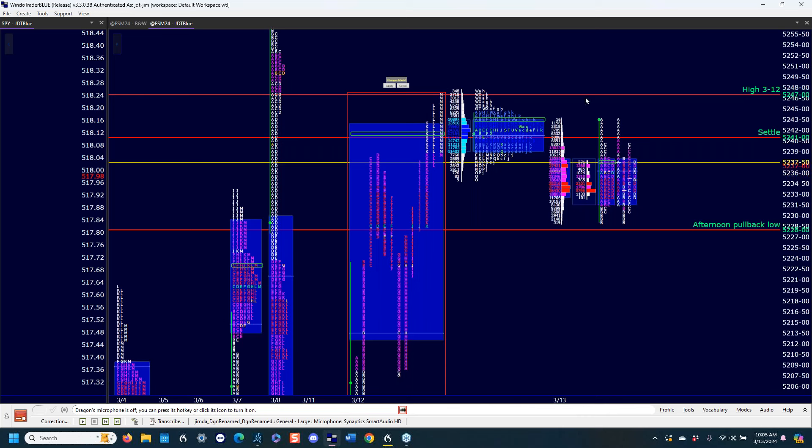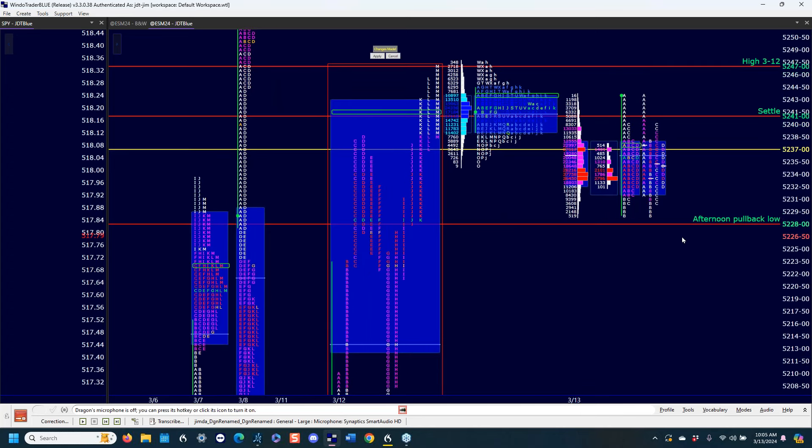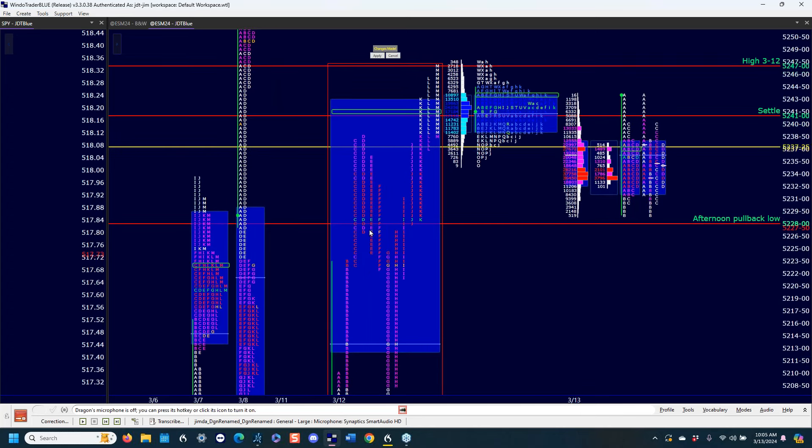Then we set up the references: yesterday's high and the settle. But this is the reference that mystified a lot of people — the afternoon pullback low. I had the afternoon pullback low at 52.58, and that brought a lot of questions. The thinking behind that is, if you're going to be a successful trader, you have to understand the importance of change. Without change, there is no real opportunity in the market.